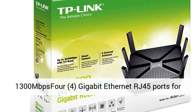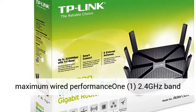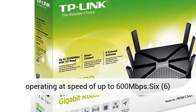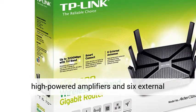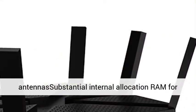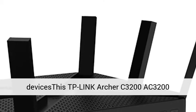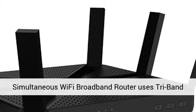Two 5GHz bands each operating at speeds of up to 1,300 Mbps. Four gigabit Ethernet RJ45 ports for maximum wired performance. One 2.4GHz band operating at speeds of up to 600 Mbps. Six high-powered amplifiers and 6 external antennas. Substantial internal allocation RAM for reduced buffering times.